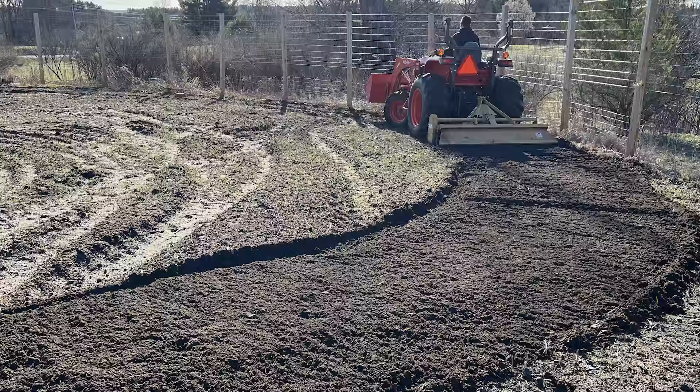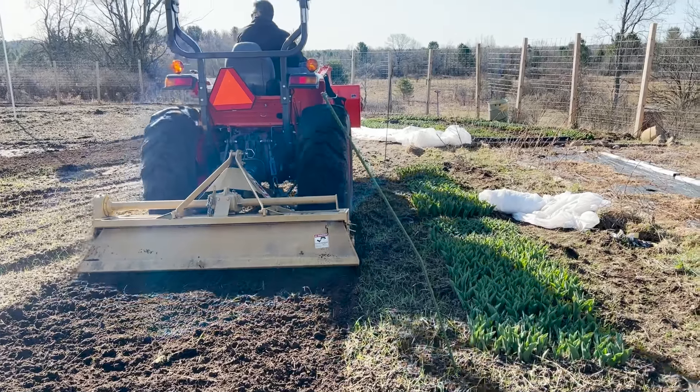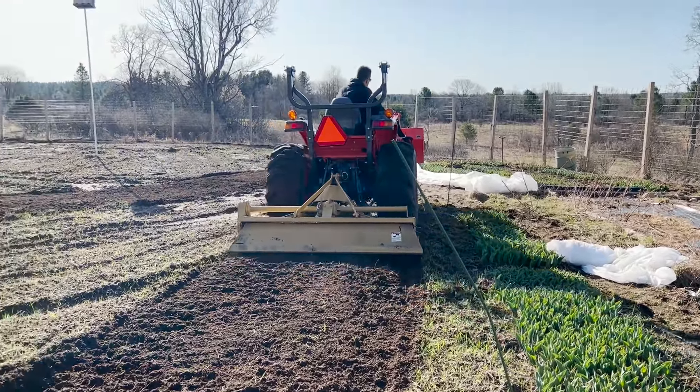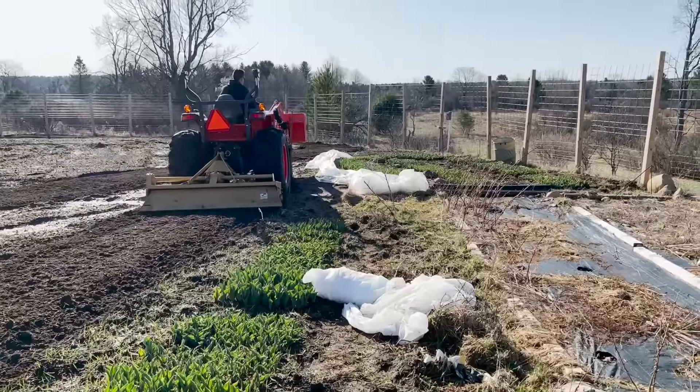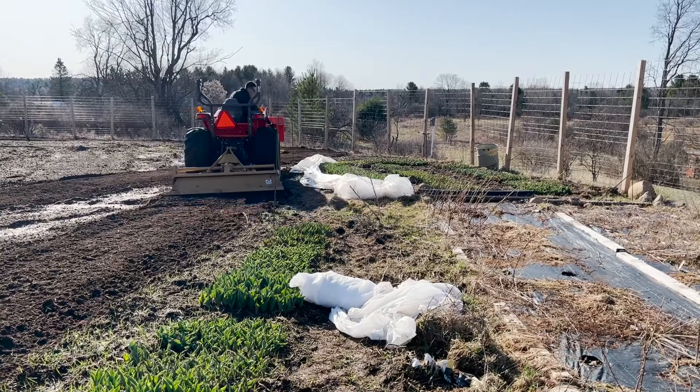Another thing that's going on inside the deer fence is we're finally tilling the area. It's dried out enough where we're able to get the tractor in there and move around, because the next step is putting the beds in there with my bed maker, the Bio 360, which is a biodegradable film made out of corn.